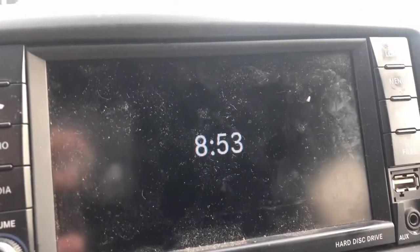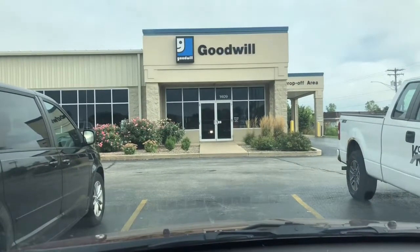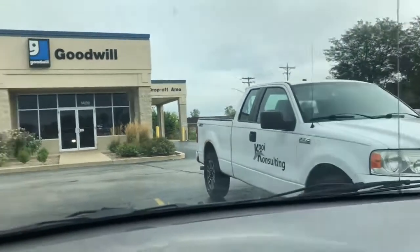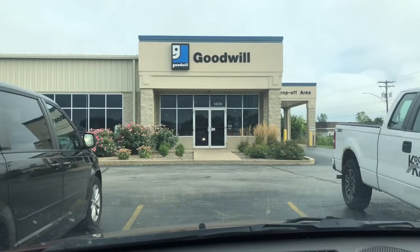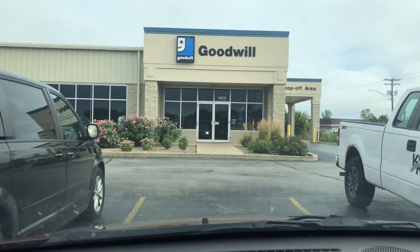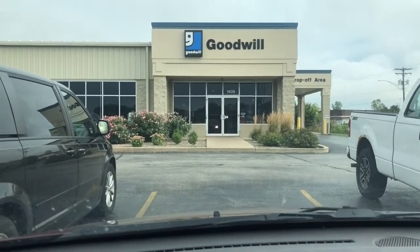Hey guys, welcome to Mod & Pop Thrift. It's Tom and Evie. Say hi, Evie. Hi. This is weird — we're about to go into Goodwill. They open at 9 o'clock, and that door has been unlocked by a Goodwill employee for about 10 minutes, and we're all still sitting in our cars waiting. I don't really want to go in if it's going to be competitive like 7 or 8 cars ahead of time. But I thought it was really funny that the guy unlocked the door 10 minutes ago and nobody's rushing. So hopefully we find some stuff. Let's get into it.